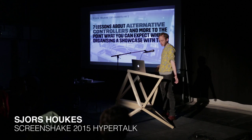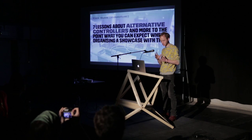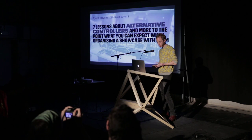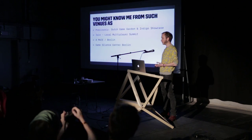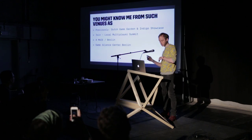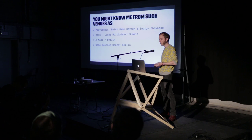I'm George and I want to tell you seven lessons — people always like lists — about alternative controllers and what you can expect when organizing a showcase with them. You might know me from some other things; I do a bunch of things, so it's sometimes confusing. I used to be in the Netherlands working with Dutch Game Garden with Zuleida, where we organized things like the Ego Showcase, some game jams, and a join which we just talked about, which is what I'm doing now in Berlin.